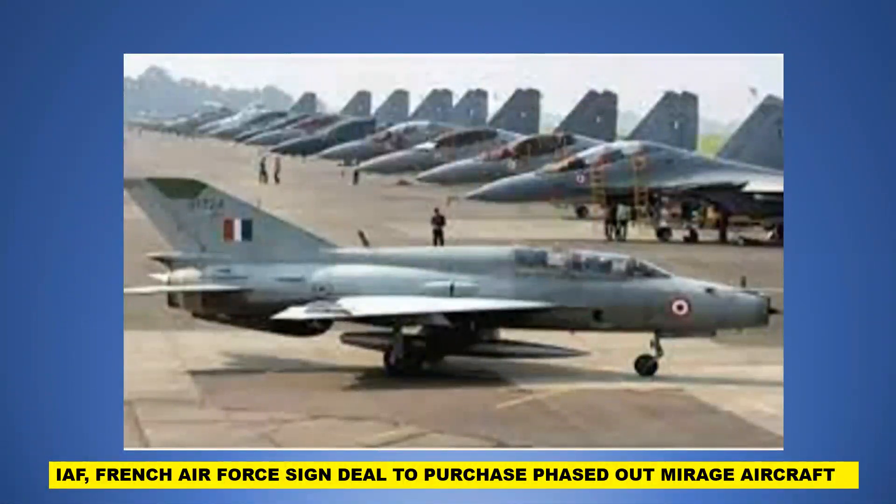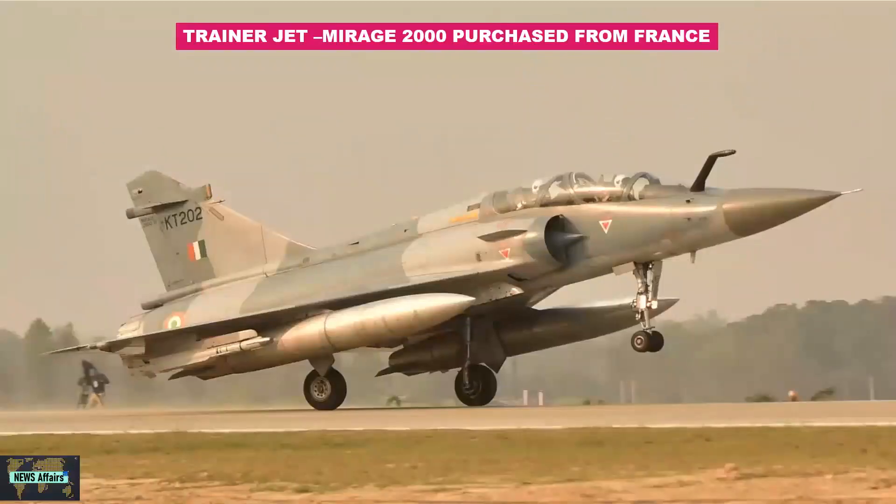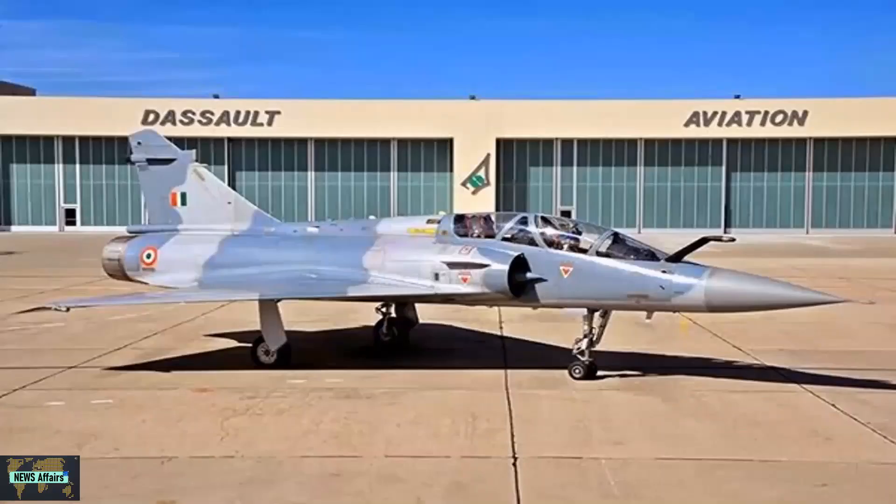The IAF's objective in purchasing Mirage 2000s retired from the French Air Force is viewed by defense experts from different perspectives. Some see it as acquiring around 300 vital spare components such as engines and airframes. The IAF purchased two trainer variants retired by the French Air Force to compensate for aircraft lost in accidents — a cost-effective strategy, as the used airframes are fully capable of meeting IAF's needs.